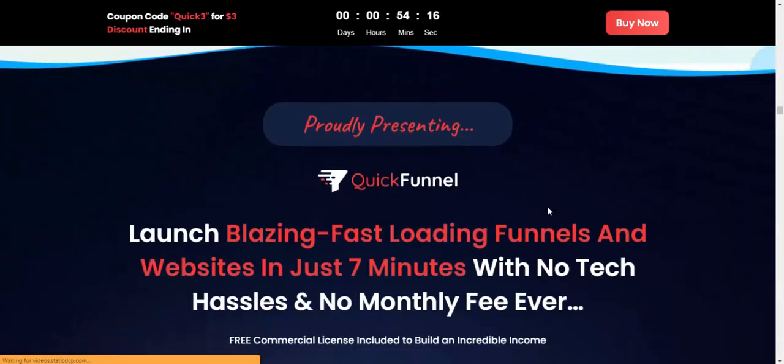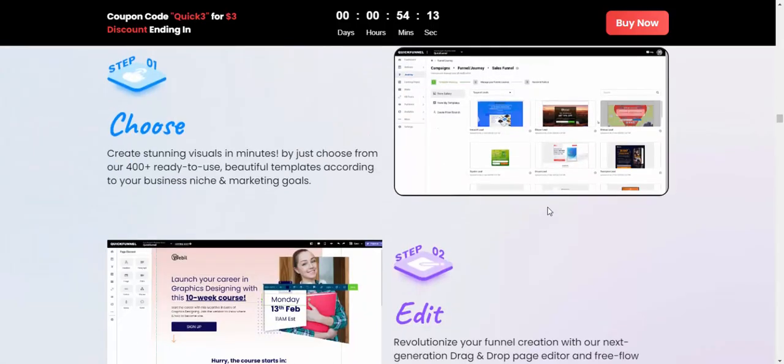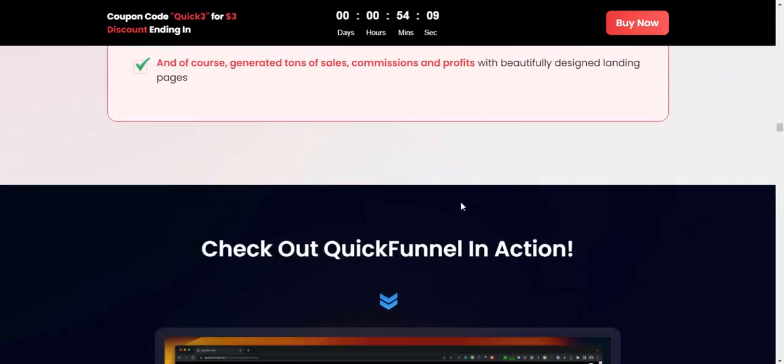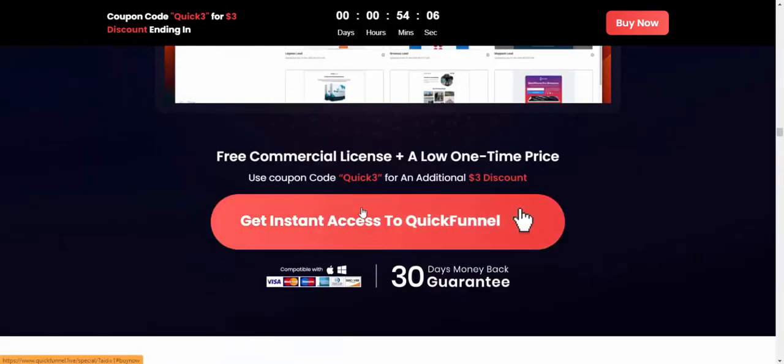Don't miss it — use just three simple steps. If you're interested in this product, check my video description and use my affiliate link to buy it. Subscribe to my YouTube channel, like, comment, and press the bell icon. Get instant access now with a 30-day 100% money-back guarantee plus bonus.